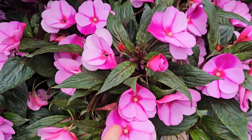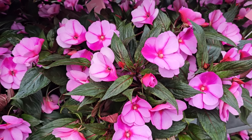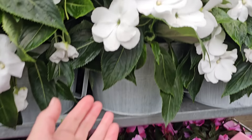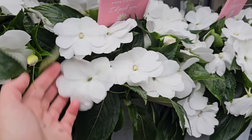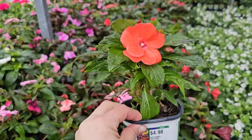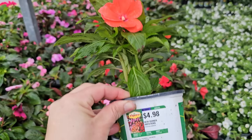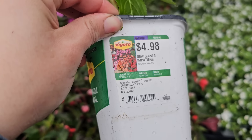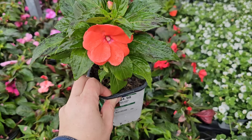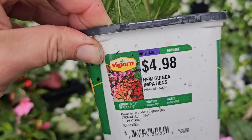These are New Guinea Impatiens — I've grown these before in an orange coral color and they're stunning, going all season until the first hard frost. They have a beautiful pink one as well as white, and the blooms are very large. These are annuals, getting 8 to 12 inches in height, needing 4 to 6 inch spacing, water when dry. These small annuals by Vigoro are 4 for $12 currently, available in coral, red, white, and light pink. They do best in shade.